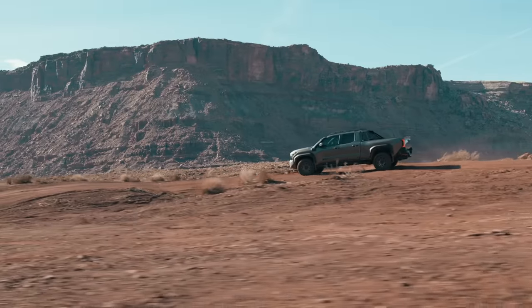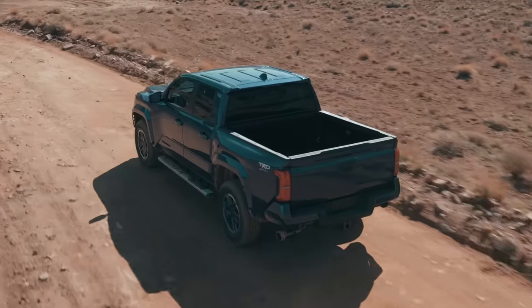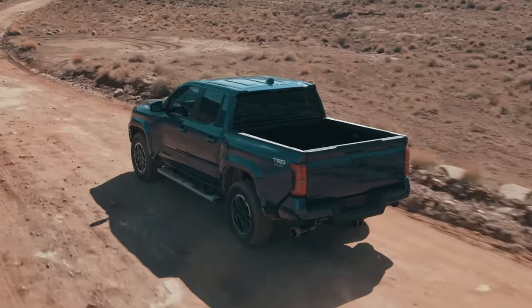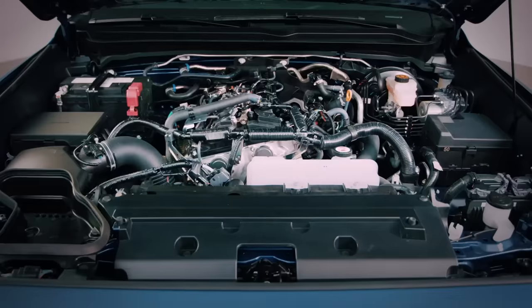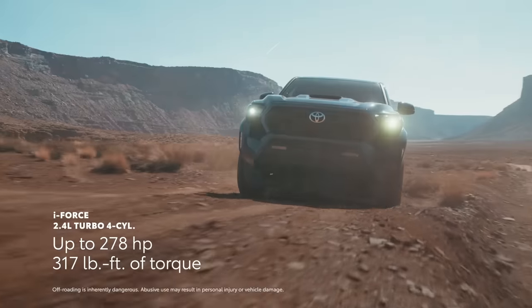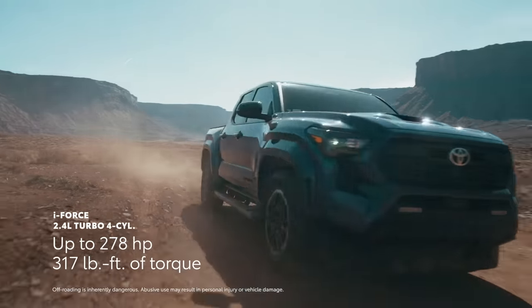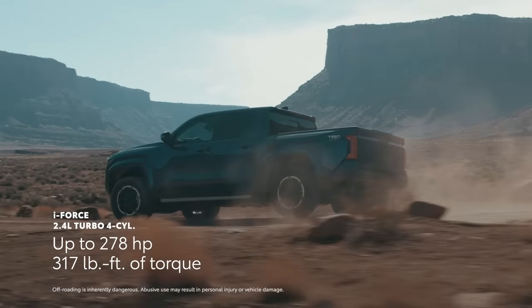Like always, it's the obvious choice when going off the beaten path. But for 2024, Tacoma's performance story takes a big leap forward with its incredible new powertrains. Case in point: an all-new i-Force engine — a turbocharged 2.4-liter four-cylinder that puts out up to 278 horsepower and 317 pound-feet of torque.